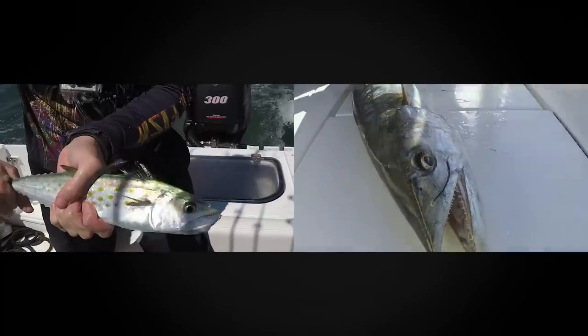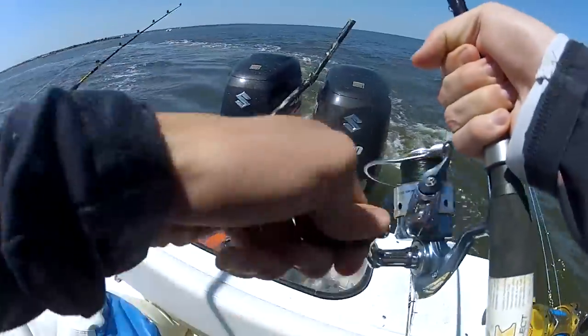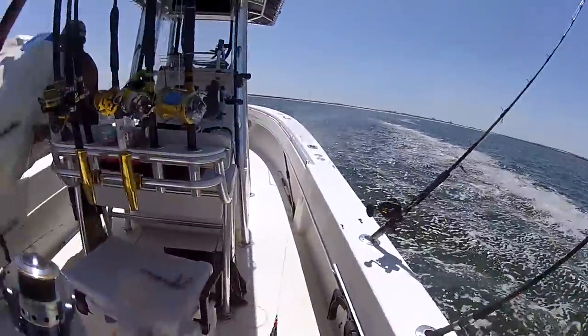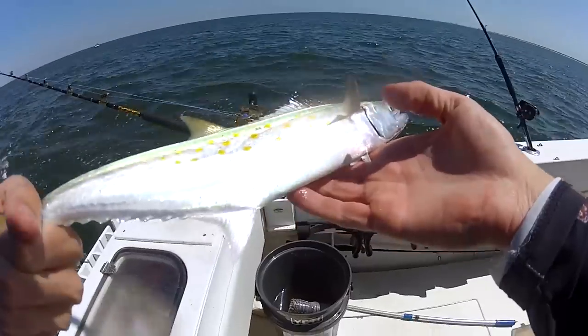On the way back in from bottom fishing, we decided to stop at the jetties and try to catch Spanish mackerel. Spanish mackerel are a smaller cousin to the king mackerel, or kingfish, as you might have seen in our videos. It's a popular fish and these are close relatives of them.